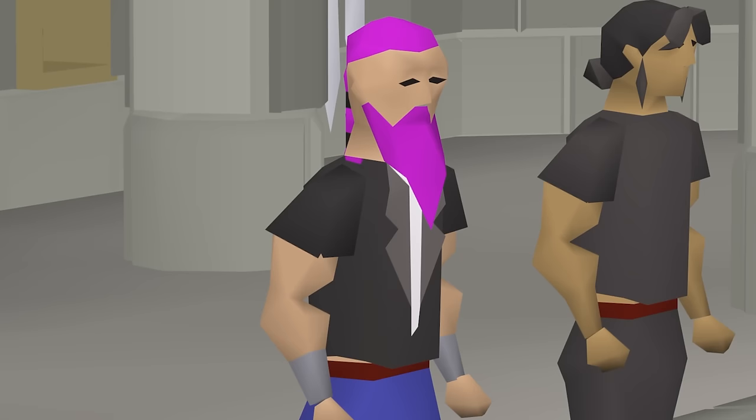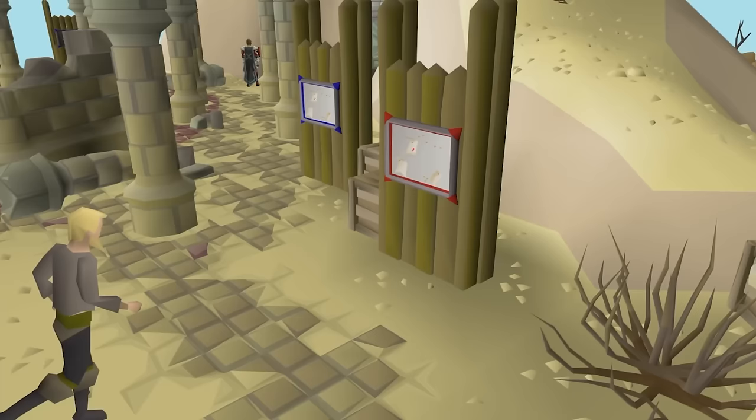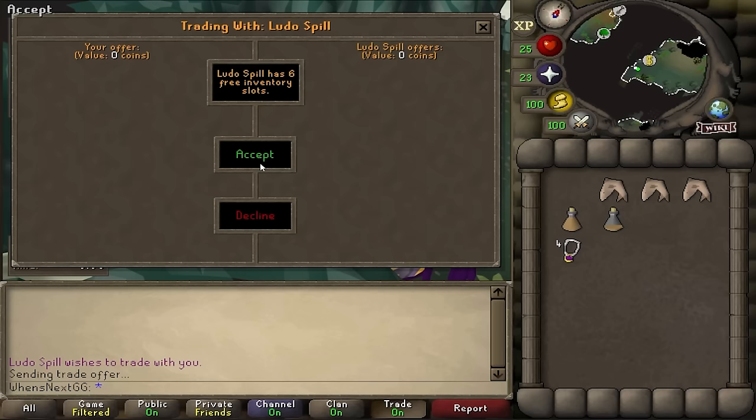EVscape has a potential banger unusual money-maker for me. He asked, "Have you ever sold Raid Scouts before? 10 mil per raid they go for." I have scouted raids in the past — back last year I made about 1 million GP an hour scouting them. Simply put, scouting raids is time-consuming, and players who want efficient raid layouts will pay others to find good raids. What EVscape let me know, however, is that there is an entire other side to this.